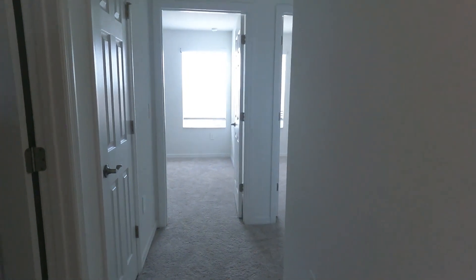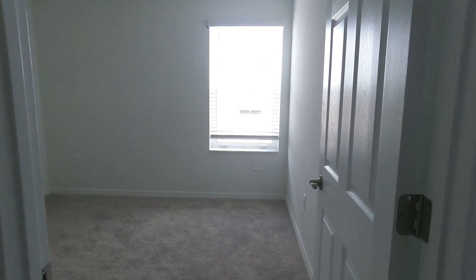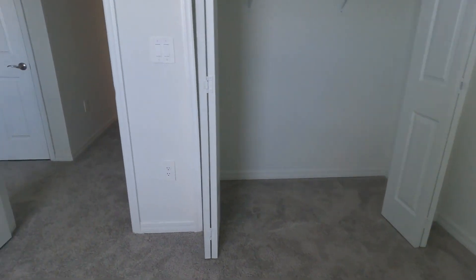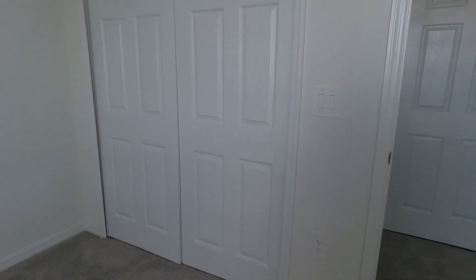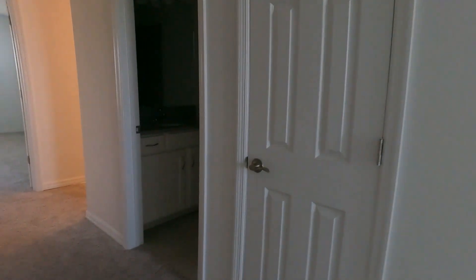I'm upstairs now, looking at the hallway that takes you to two secondary bedrooms with carpet and a reach-in closet. Another secondary bedroom is around the corner, also with a reach-in closet.